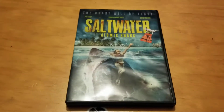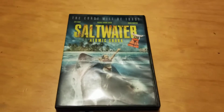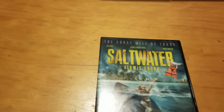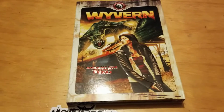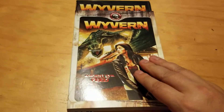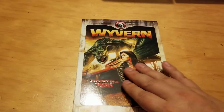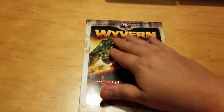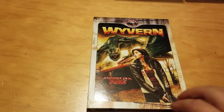Here's a shark movie called Saltwater Atomic Shark — I love my shark movies, I always pick them up when I see them cheap. Here's another one called Wyvern from the Man Eater series. These Man Eater series ones always have cool slip covers with an embossed look and feel — really cool.